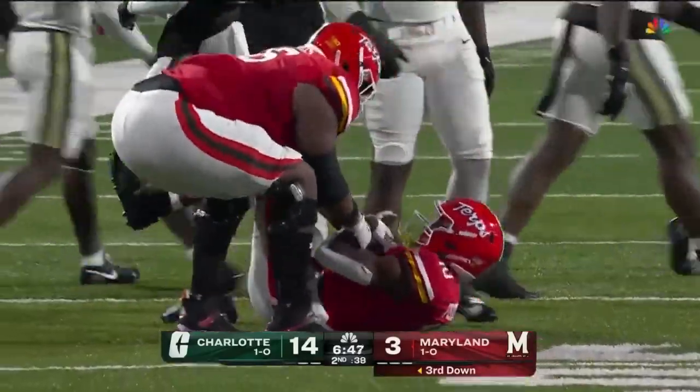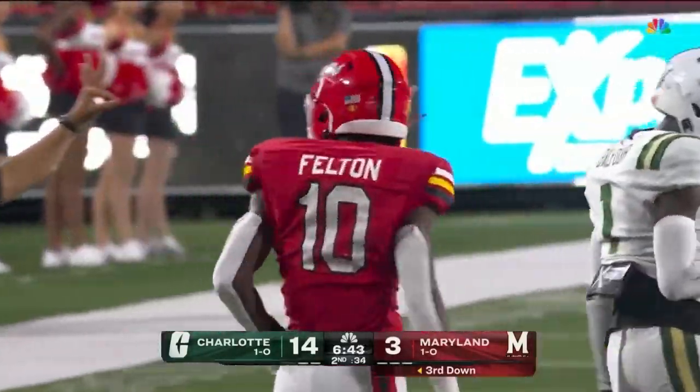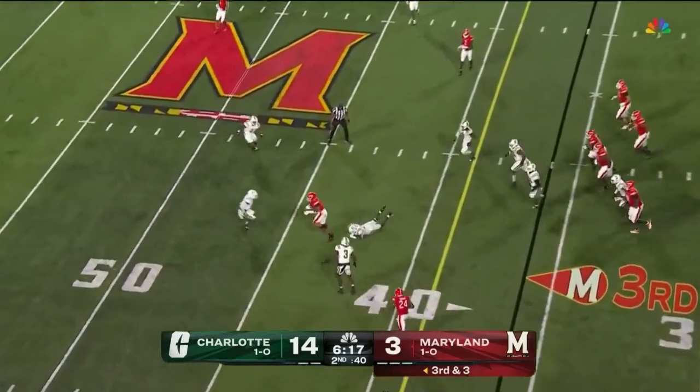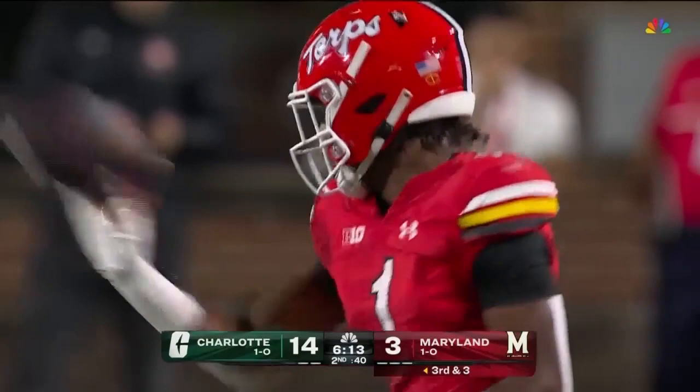This is a Maryland offense that thrives on big plays, explosive plays. And Roman Hemby, who was so impactful last year as a freshman, only nine rushing yards so far. There's another completion — this one goes to Caden Prather, and that's going to be a first down for Maryland near midfield.